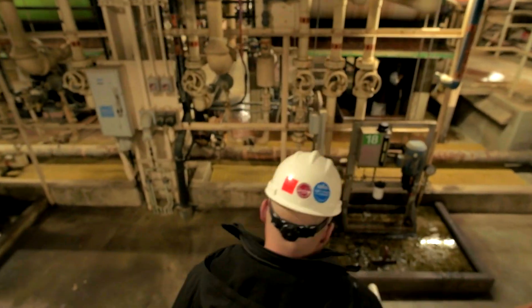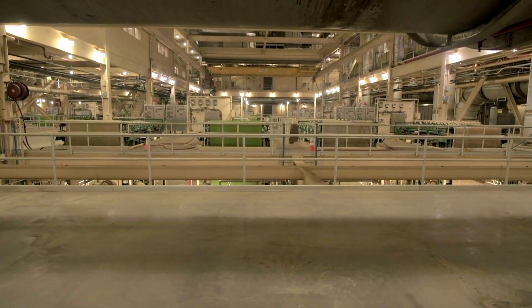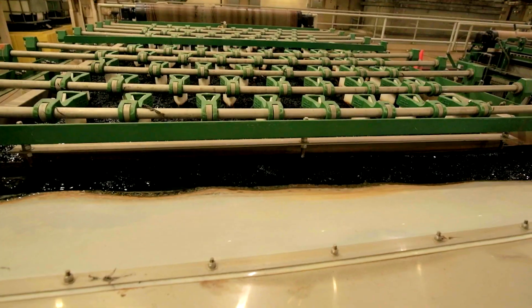Then it goes to where the real workhorses of wastewater treatment are — it's called secondary treatment, where the bugs live and the bugs eat organic material out of the wastewater.